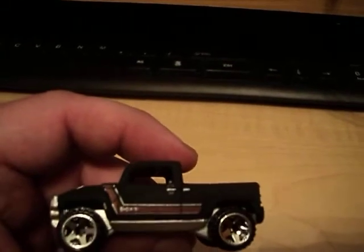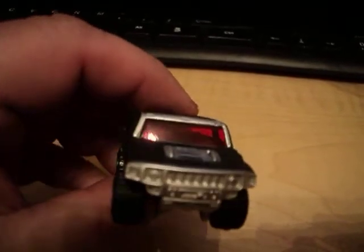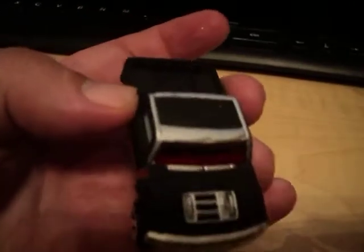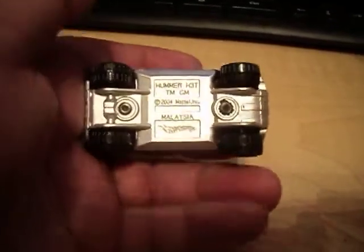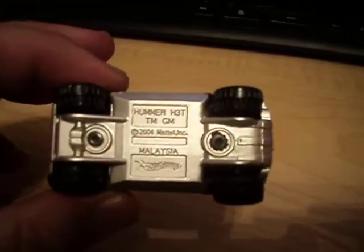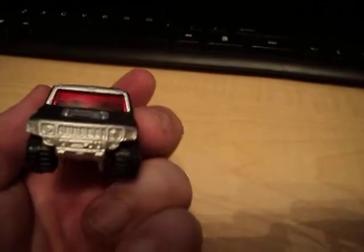Anyhow, this is a really, really nice casting. You can see it's a paint job — flat black, it's really cool. The silver looks pretty neat. Plastic bottom, metal top. It's a really nice Hummer.